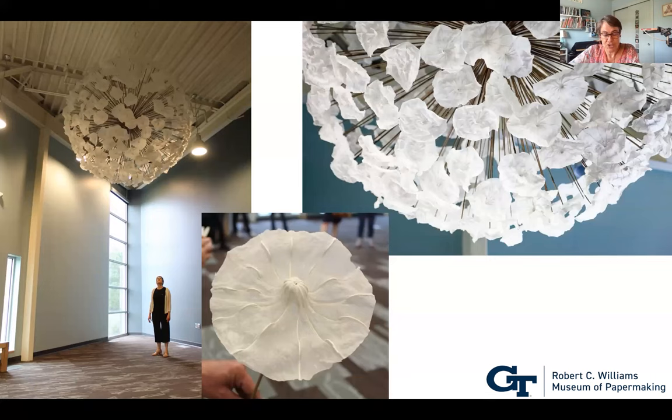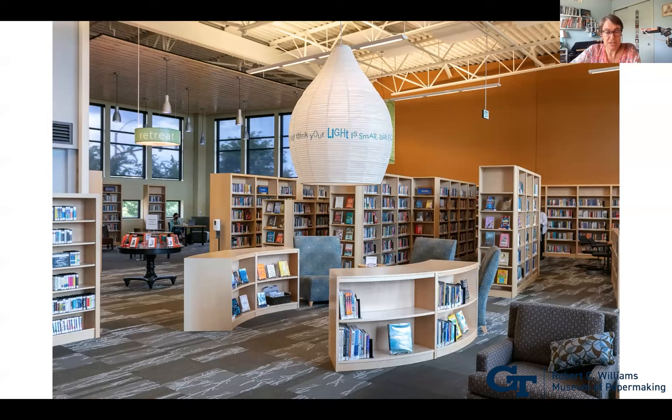I've done two large installations at an innovative library system in Denver that works with artists frequently and has many large-scale public artworks in its seven branches. In 2014 I constructed a piece called The Wish at one branch — dandelion seeds created with the abaca shrinking system — now a permanent installation. My most recent project is a giant paper lantern seven feet tall, constructed at Anythink Wright Farms in Denver. I have an eight-minute video documenting the project, called Step into the Light.